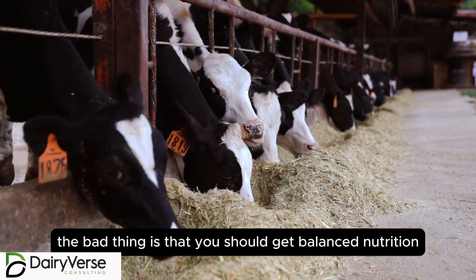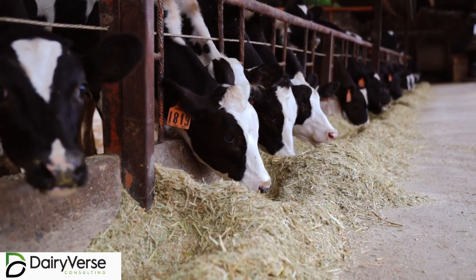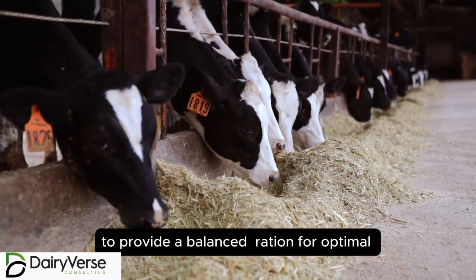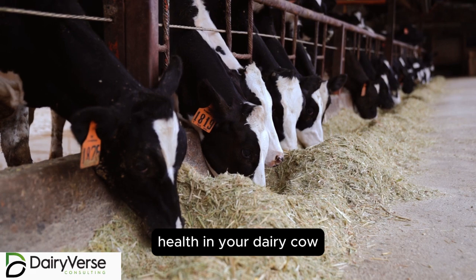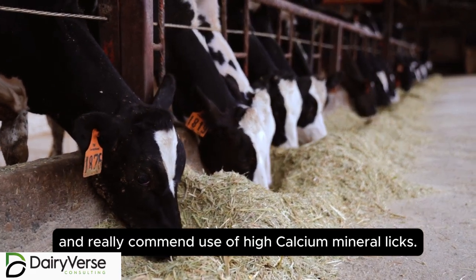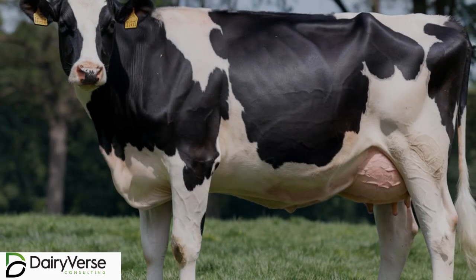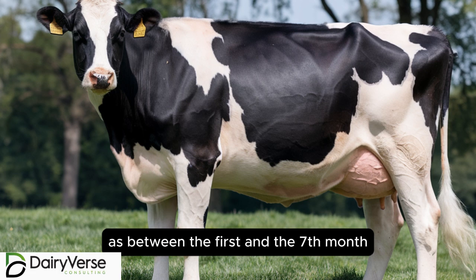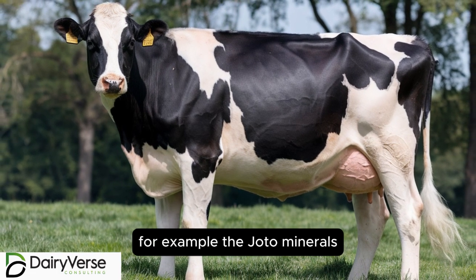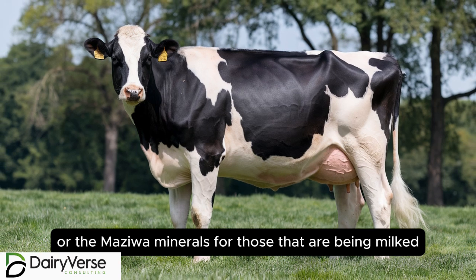The third thing is that you should get balanced nutrition. Provide a balanced ration for optimal health in your dairy cow. We recommend use of high calcium minerals during this particular period, between the first and the seventh month — for example, the Joto minerals or the Maziwa minerals for those that are being milked.